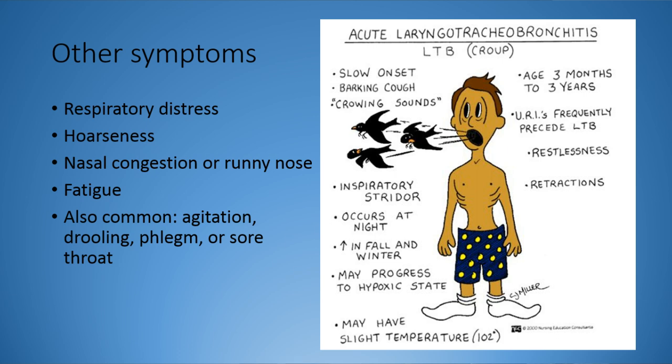Fatigue - it is an illness, it taxes your body and uses its resources, so they're going to get tired and become fatigued. They're also going to become agitated; they've never had this feeling of not being able to breathe before. Drooling isn't as common in croup but is possible in a very low amount. Phlegm is present since it's an infection - it's your body's natural way to fight things. And a sore throat. Some people also call it crowing sounds.